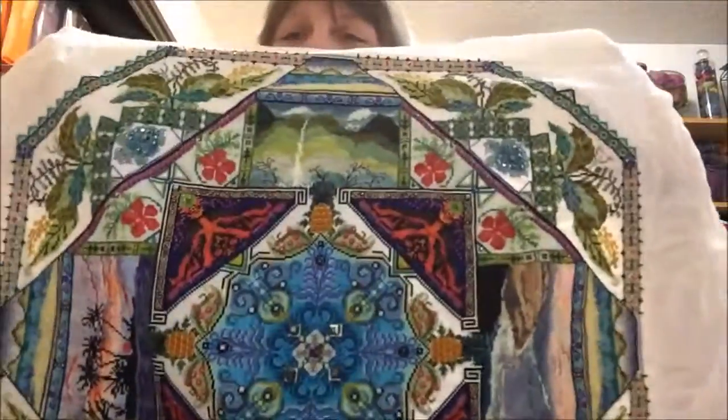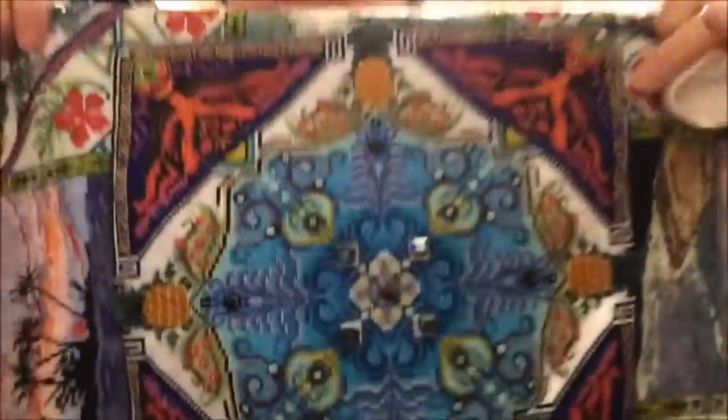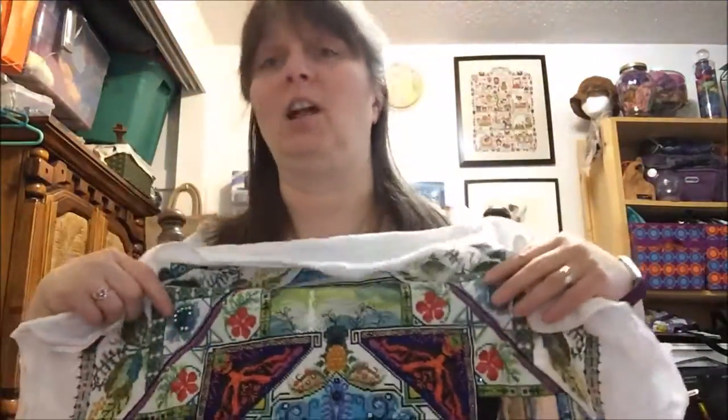Now, if you follow me on Instagram or any of the groups I post to on Facebook, you've already seen this, but it's done. The Hawaiian Garden Mandala by Chatelaine is finished! I put the last bead in — which was the heart bead in the center. I finished that at 11 o'clock last night.